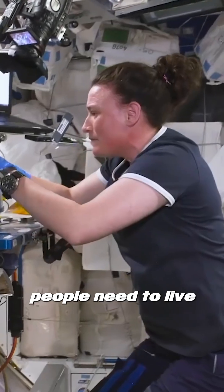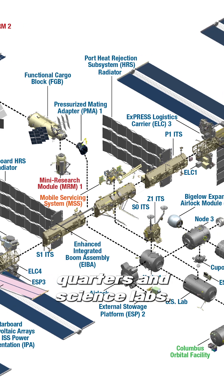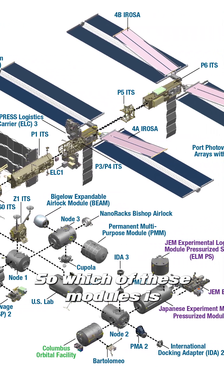The ISS has everything people need to live and work in space. It's made up of 43 elements, including solar arrays, living quarters, and science labs. So which of these modules is the largest?